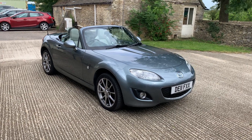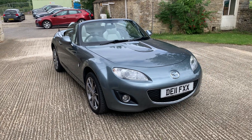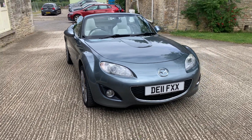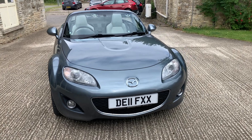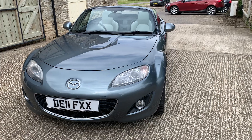Hello, Cotswold Motors YouTube viewers, and welcome to another walk-around video of one of our vehicles that we have in stock at the moment. This one is a 2011 Mazda MX-5. This is the hardtop version — a retractable hardtop. It's also a Kendo limited edition.